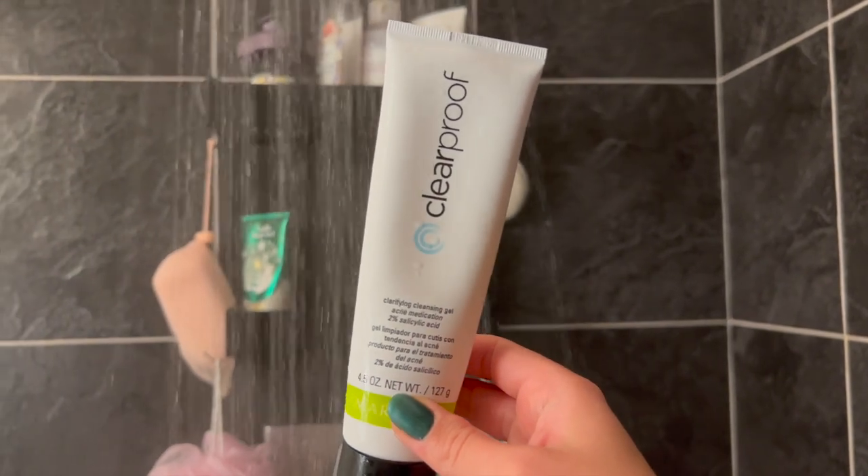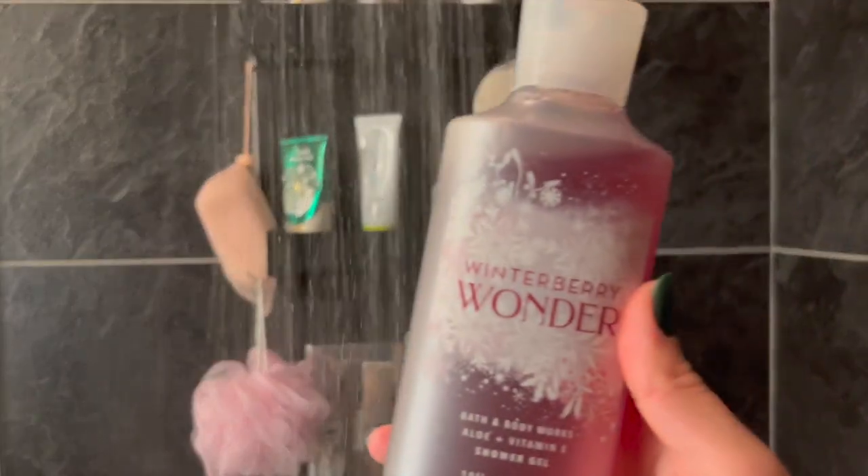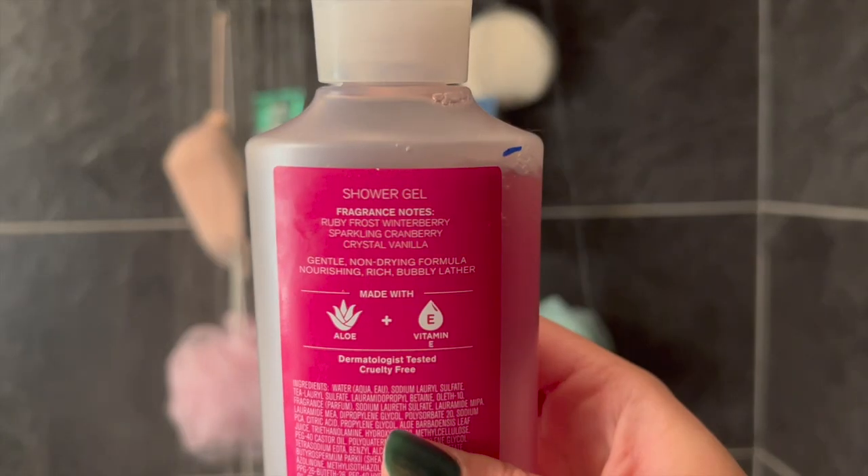I'm going to wash my face with my Mary Kay Clear Proof cleanser. I wash my face at night with this one, and in the morning I use a Pixie retinol cleanser that's more gentle. But this one I really like for getting rid of the oils that built up throughout the day.